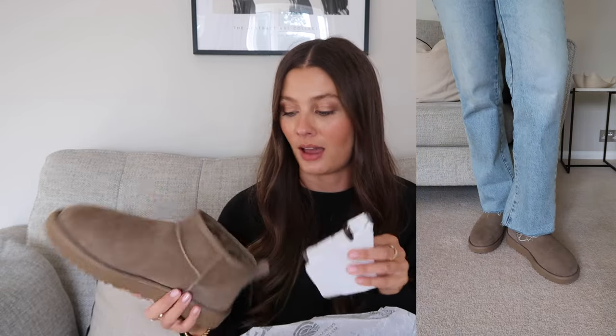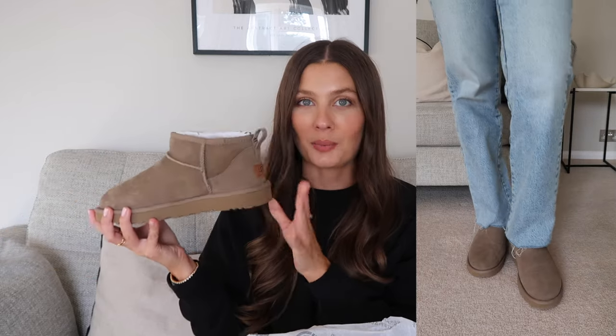My absolute favorites are the UGG Ultra Minis in antelope. I purchased these back in July when they came into stock because I'd tried so hard to get them last winter and couldn't. I thought, 'I don't care that it's July — I've got to have these.' I've finally been able to start wearing them recently, and there's nothing better than a brand-new pair of UGGs — all the fur on the inside is still so soft. I love the color too; it goes with so much in my wardrobe.